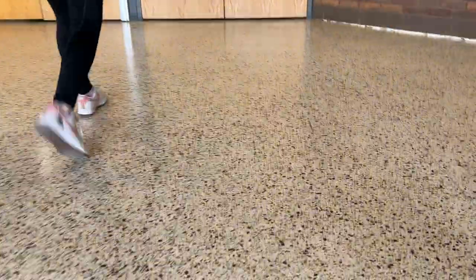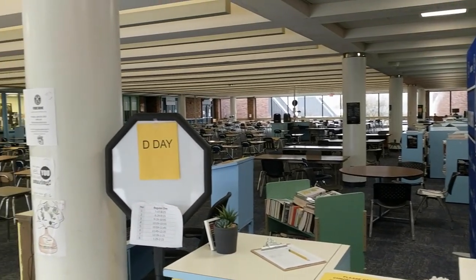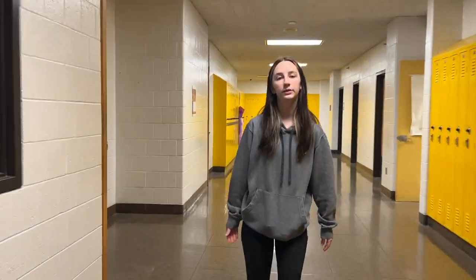Now we're going up to the library. This is one of the ways you can get up there, and here's the library. Now we're exiting the library and moving on to the upstairs section. We have English rooms on this side and science rooms on this side. Down a side hallway, this is one of our lecture halls.